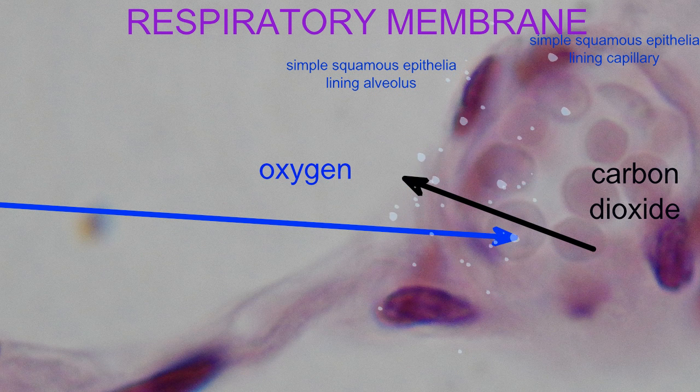It is so thin that the diffusion of gases can occur. Oxygen can diffuse from the air sac into the capillary, and carbon dioxide can diffuse from the capillary into the air sac.